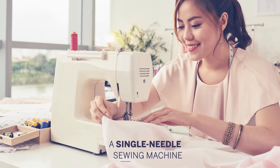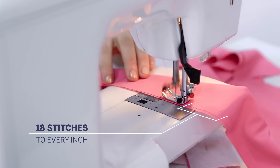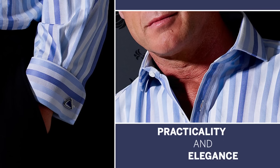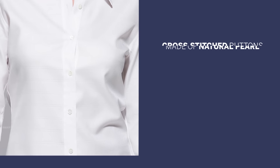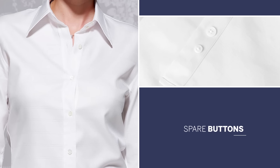It's crafted on a single needle sewing machine with extra fine 18 stitches to every inch. It has rounded cuffs and a two-piece collar for a perfect blend of practicality and elegance. And adorned with cross-stitched buttons made of natural pearl and comes with a few spare, just in case.